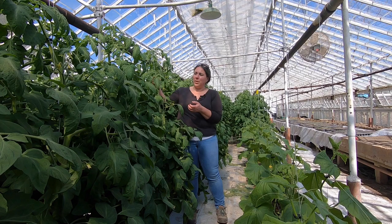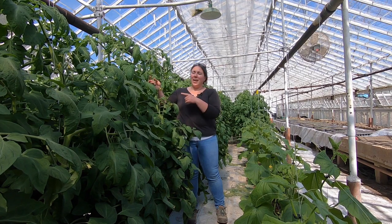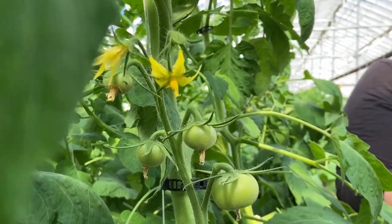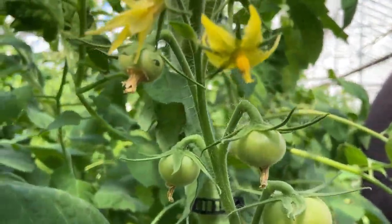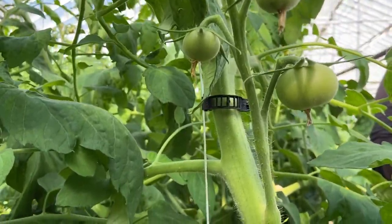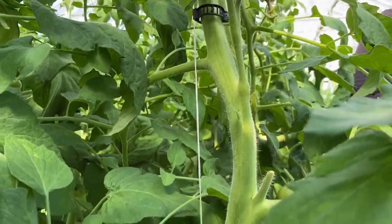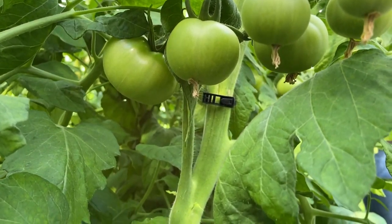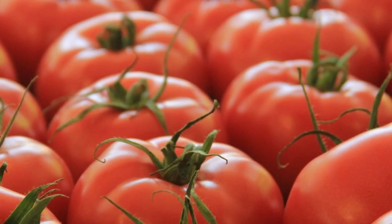We're also able to grow them vertically. The tomato plants are actually going to be taller than what you would normally see in your own backyard garden. We train them — we clip them up on the wires, and the plants themselves will get to about 10 to 15 feet tall by the time they're done growing. Every six inches or so, we'll have another cluster of fruit, and from each cluster we'll get about four to five tomatoes.